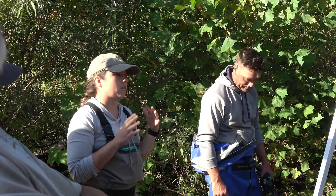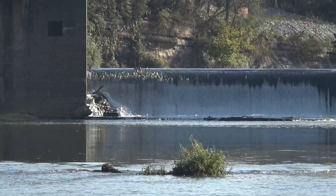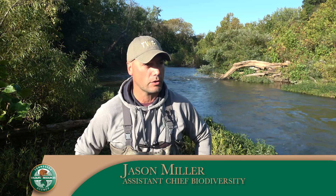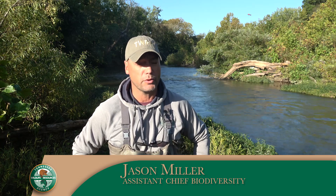We are just downstream from Lillard Mill, a hundred-year-old dam here on the river. This is a site that's a hotbed of freshwater mussel diversity — not just in the state but in the nation. It's one of the most important sites in the world for freshwater mussels.